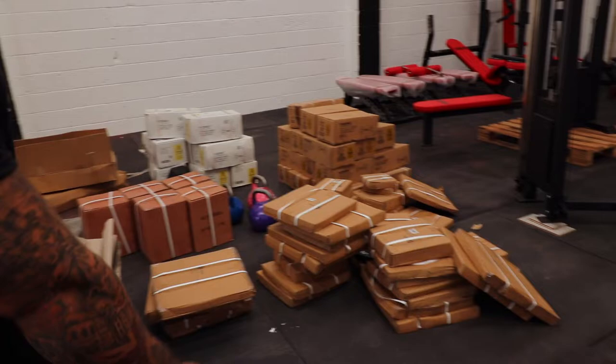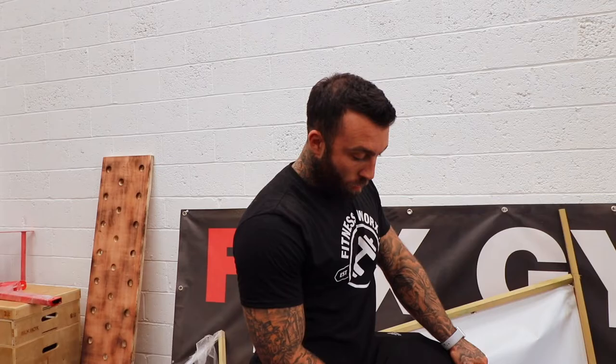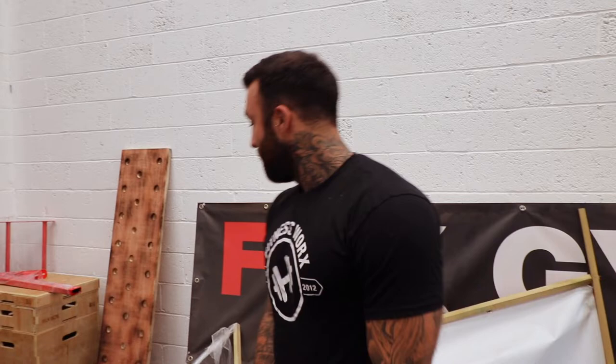So we have 15 of those ultra bars, then we have 7.5 kilo ones, and we also have 15 ladies bars. We also have, as shown yesterday, Concept Twos and dumbbells. These are sleds here — those two sleds — and you've got harnesses too. Rich has got the battle rope.